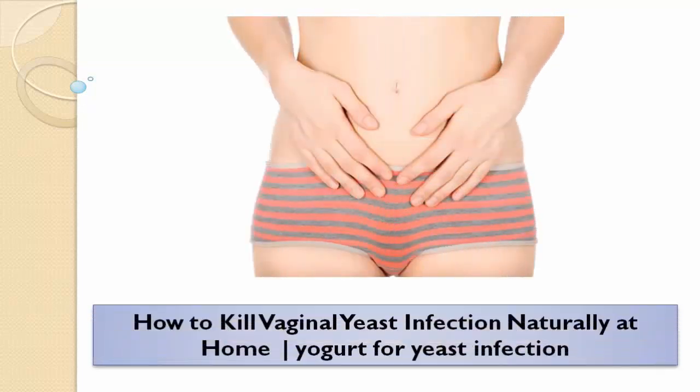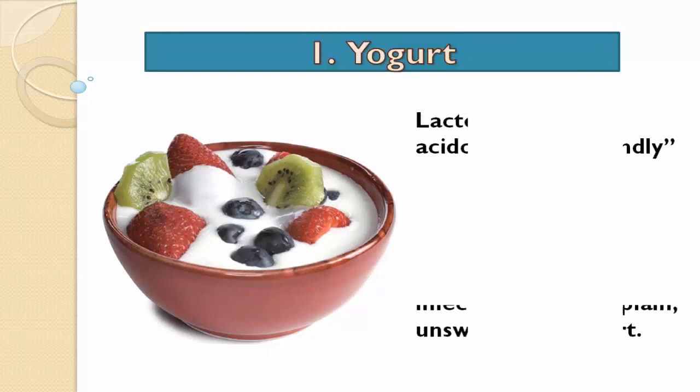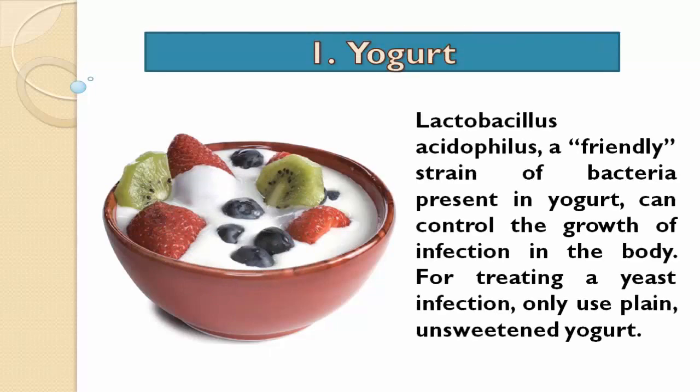How to kill vaginal yeast infection naturally at home. Yogurt: lactobacillus acidophilus, a friendly strain of bacteria present in yogurt, can control the growth of infection in the body. For treating a yeast infection, only use plain unsweetened yogurt.